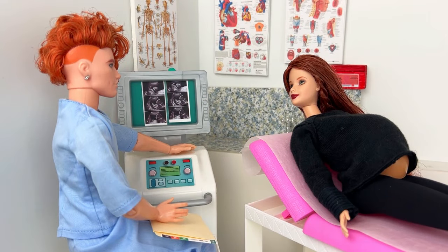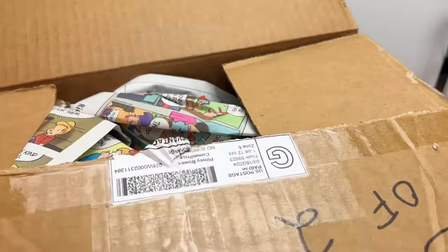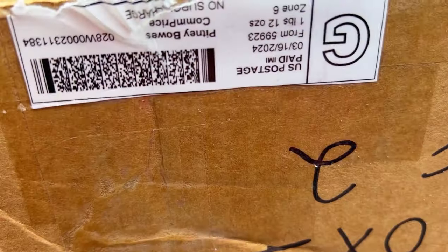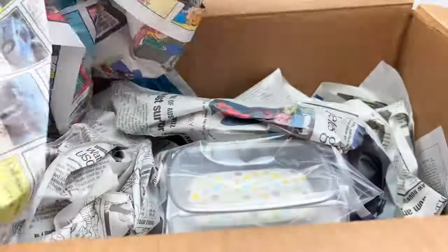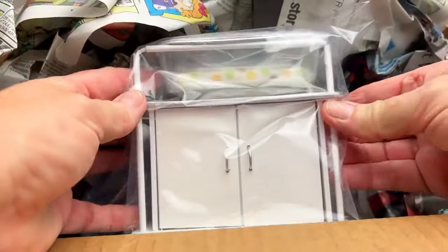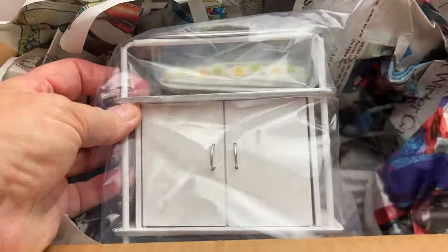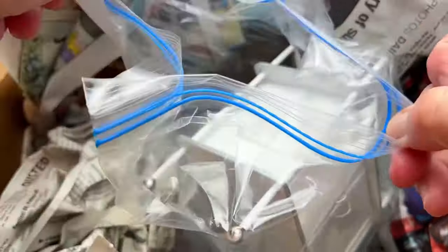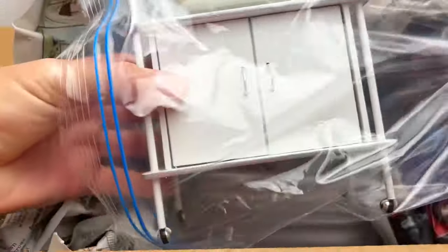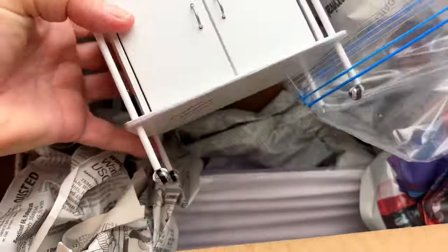We've got the ultrasound technician slash doctor there. And here are the major props for this. I may have been on pain medication when I ordered this hospital equipment, but oh, isn't it fabulous. Look at that bassinet — the hospital bassinet with a little polka dot mattress in there. It was packed very well. It all came unbroken. I finally had the chance to take it all out and set up this medical diorama.